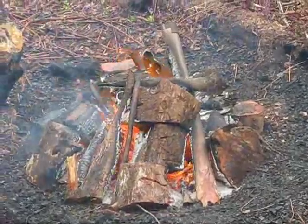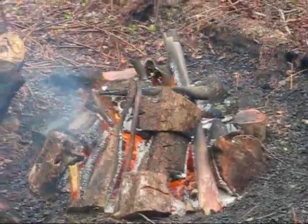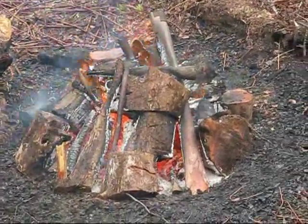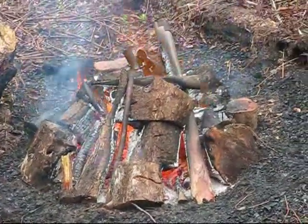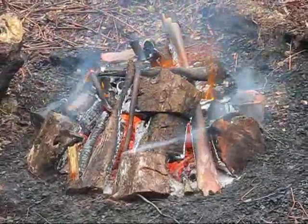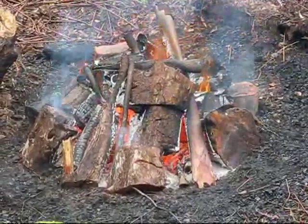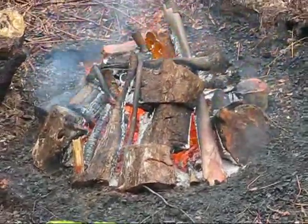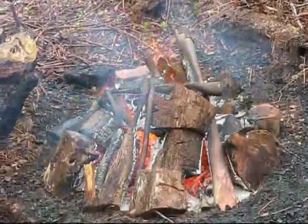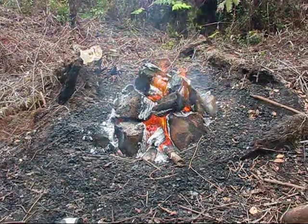As luck would have it, a pretty nice rainstorm came in. It's still a little windy, but you can see that having the rain out here really knocks the smoke down considerably and helps the process overall. If you have the opportunity to take advantage of a rainy day, that's nothing but good. And of course don't be afraid to synthetically create that with a garden hose if you have to.